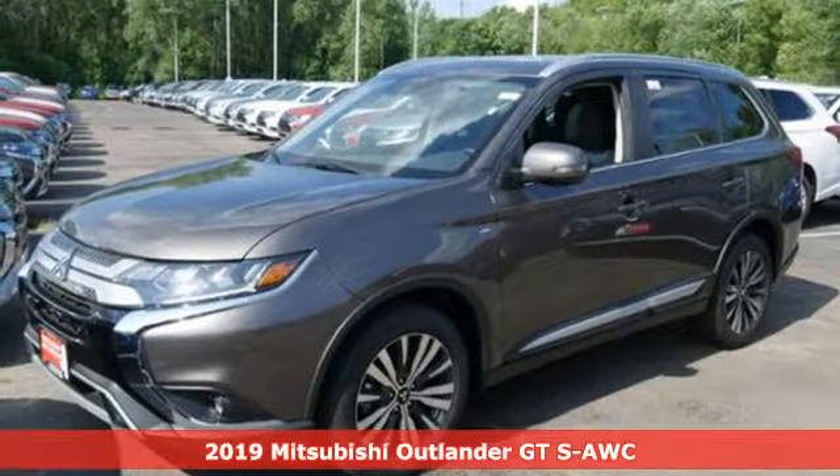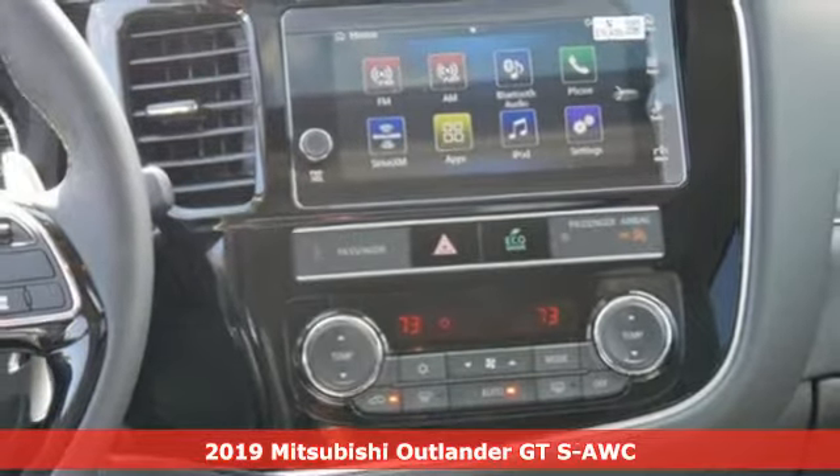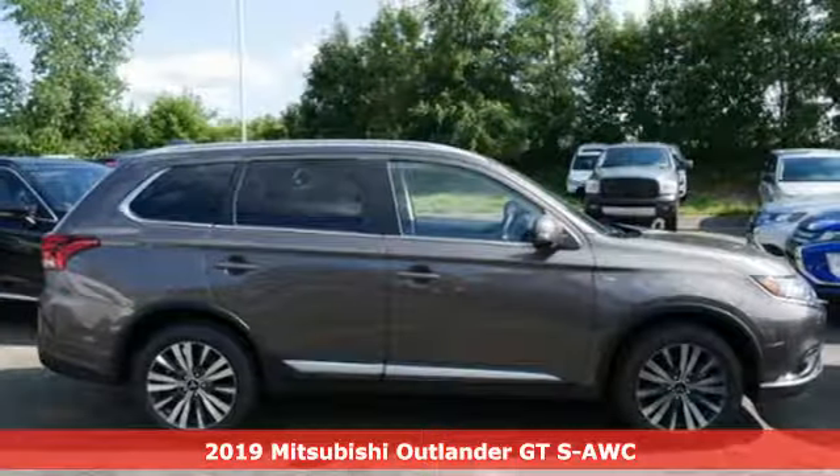It's a new 2019 Mitsubishi Outlander. Find your own lane in a Mitsubishi. It comes with the features you need and, better yet, want.